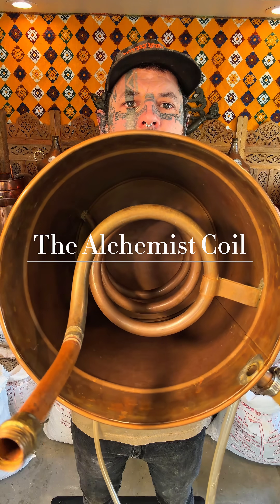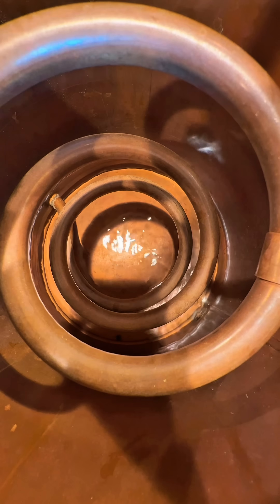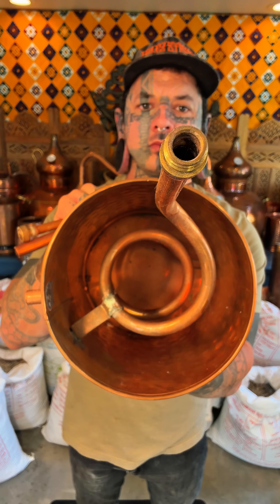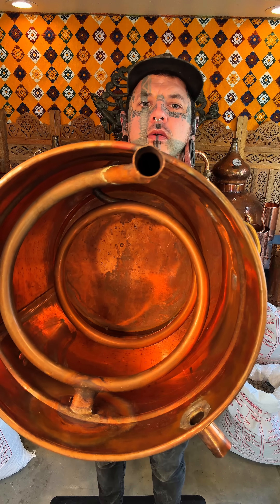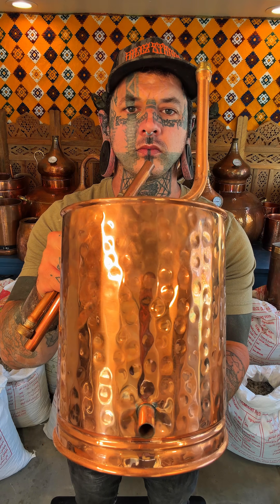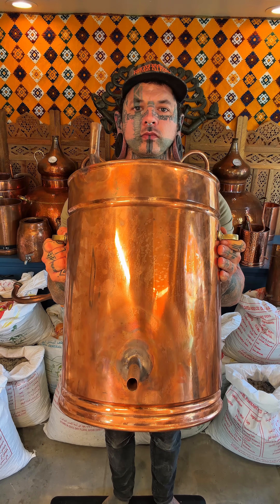In every distillation there is a moment when fire meets vapor and vapor must learn how to return to itself. This is the work of the coil condenser — a simple copper spiral, yet it carries a very old wisdom. The design did not begin in modern labs. Its roots reach into the Middle East and the Mediterranean, where early alchemists used long cooling tubes made of clay and hammered metal. They learned that a straight tube cooled too fast or too unevenly,